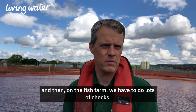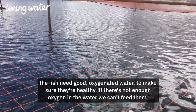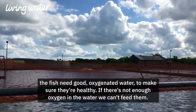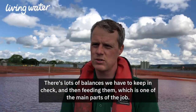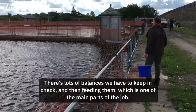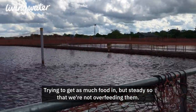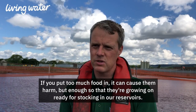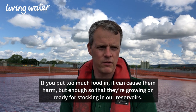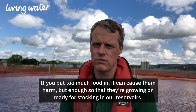On the fish farm, we have to do lots of checks. Fish need good oxygen-aided water to make sure they're healthy. If there's not enough oxygen in the water, we can't feed them — there are lots of balances we have to keep in check. Feeding them is one of the main parts of the job. We're steady so we're not overfeeding them, because putting too much food in can cause them harm, but enough so that they're grown on and ready for stocking in our reservoirs.